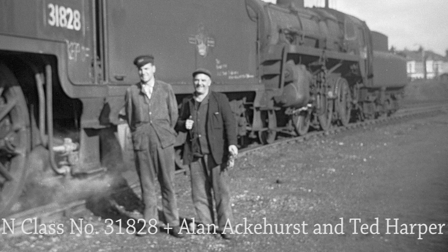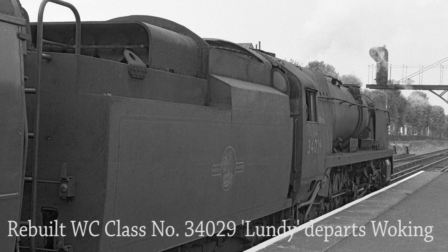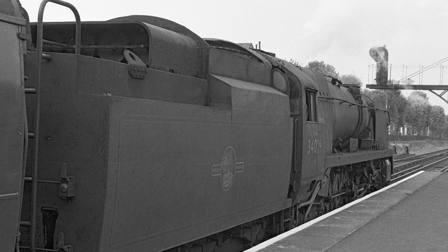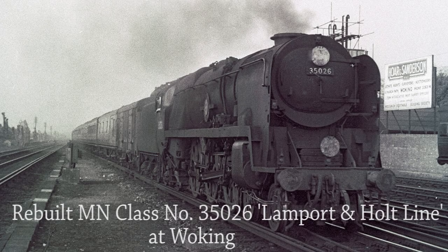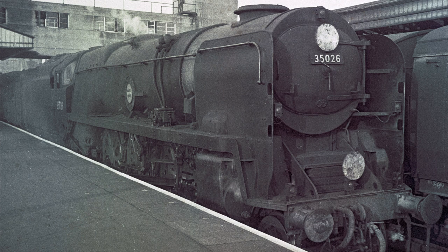With N class No. 31828 and an unidentified Standard class in the background at Eastleigh MPD, Mac turns his attention to taking a photo of two Guildford drivers — Alan Ackhurst on the left and Ted Harper on the right. Rebuilt West Country class No. 34029 Lundy prepares to depart Woking up through with the Salisbury–Waterloo semi-fast service. Rebuilt Merchant Navy class No. 35026 Landport and Holt Line runs into Woking with the Waterloo–Salisbury semi-fast service in 1961, and Mac must have sprinted the full length of the platform to take a shot of the same locomotive before she departs for Salisbury.